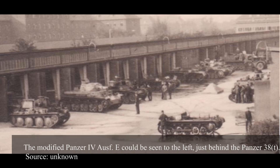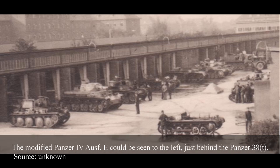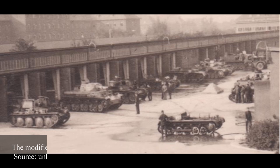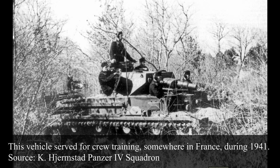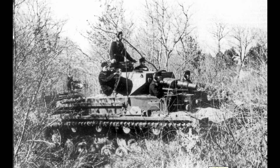Two Panzer IV Aus E vehicles would be used to test a new type of interleaved suspension. While this suspension was tested, it was not adopted — it is unclear if it did not provide enough of an improvement or if they were just meant as test vehicles for the more advanced Panther and Tiger. Not all newly produced Aus E tanks were sent to frontline units; some were actually given to tank training schools, and some vehicles returned from the frontline for repairs were also reused for this purpose.